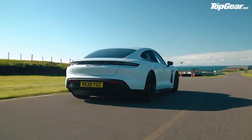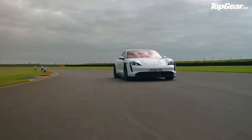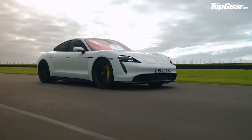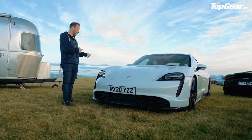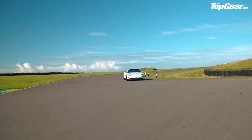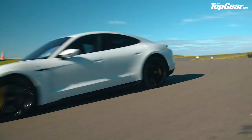The Porsche Taycan — the 2019 Top Gear Car of the Year. Not the Porsche of the year or the electric car of the year — the Car of the Year. Because this thing just takes all your preconceptions about electric cars being heavy and clumsy and throws them out the window. It's biblically fast in a straight line, and it likes a corner too. Let's hope we've got somewhere to plug it in.